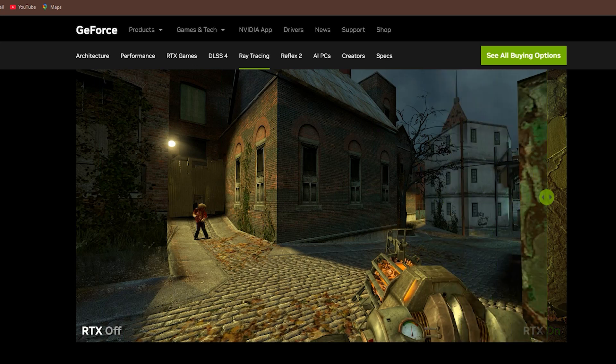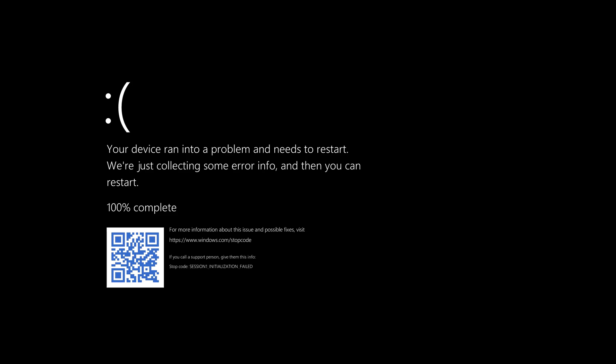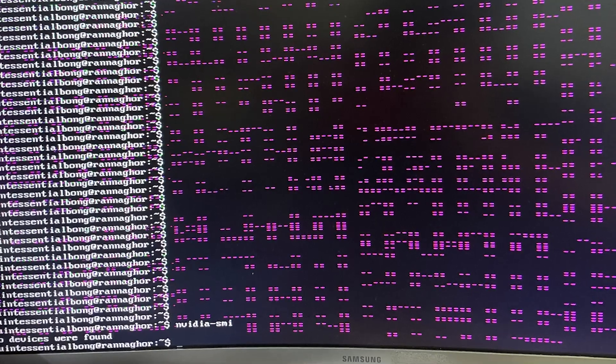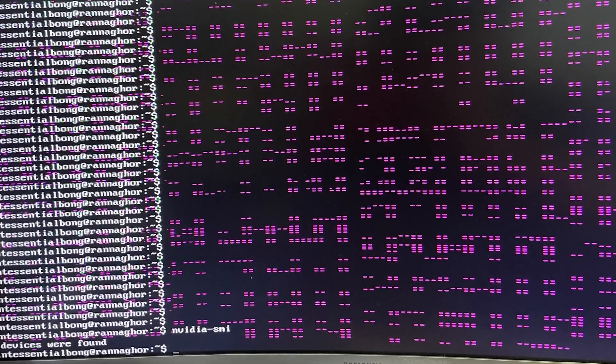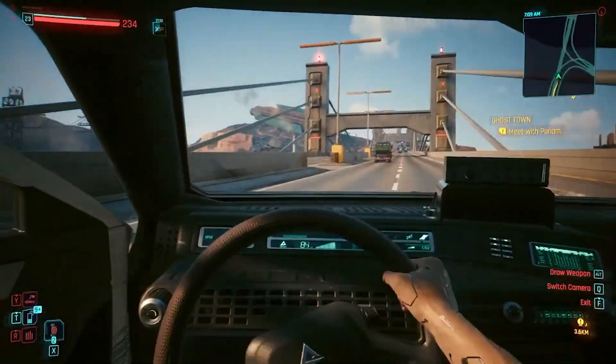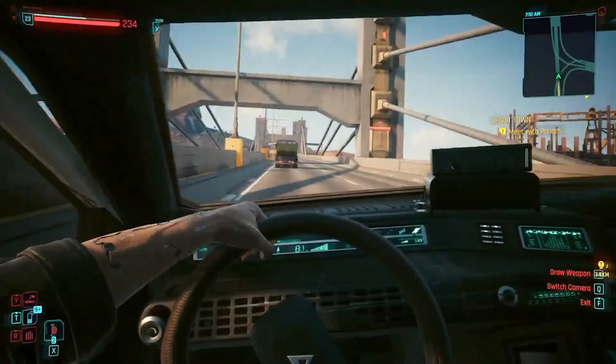But within days, things started to go south. I began experiencing random black screen crashes during gameplay. At first, I thought it was just a fluke, but it kept happening, especially when I switched between resolutions or used multiple monitors.